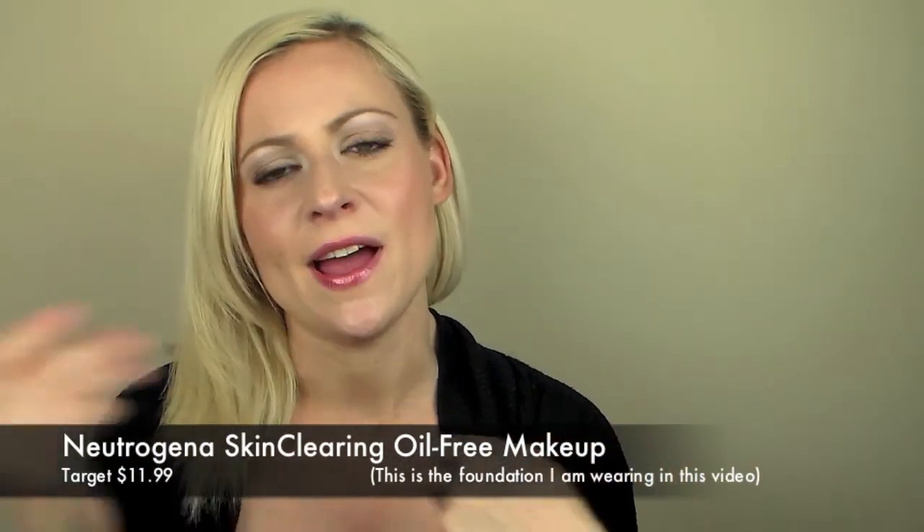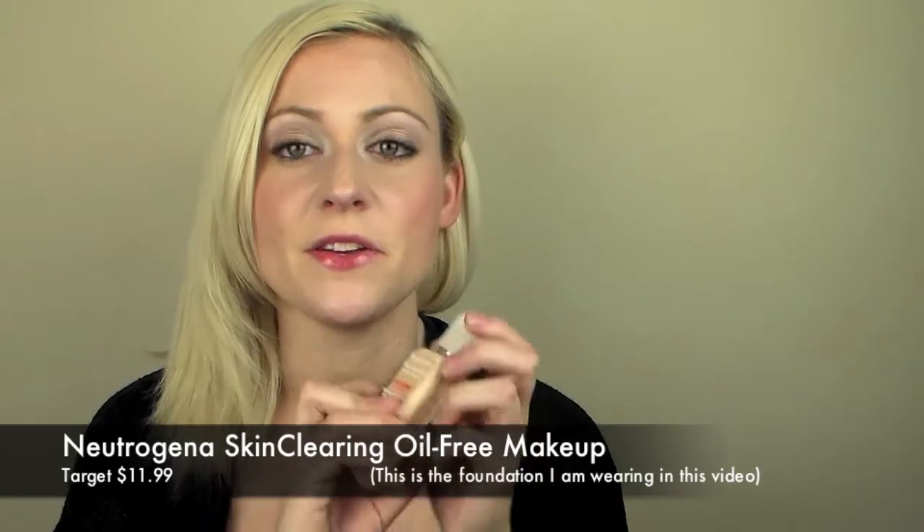Right now, with the weather changing, my face is starting to break out and I want to control that, as well as not concealing my face and having a heavy foundation on. I like to use my Neutrogena Skin Clearing Oil-Free Makeup. It's the Micro Clear formula and the color I use is Classic Ivory. It's really light — the coverage reminds me of a tinted moisturizer, so I recommend using a concealer after, but it does even out your skin tone.